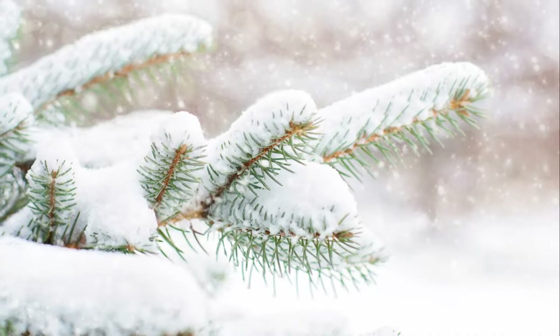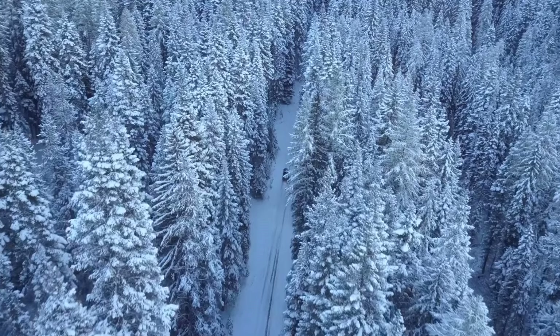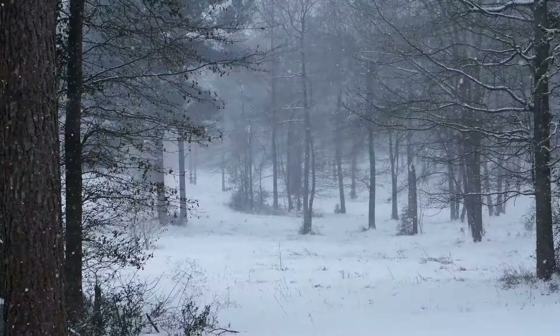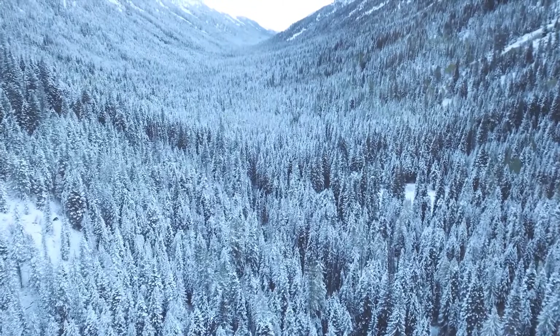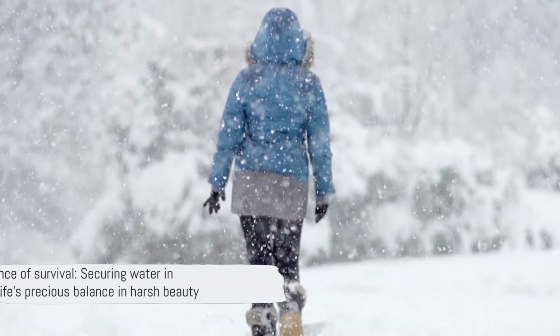Hydration in a cold environment is crucial. The dry winter air and the physical exertion of survival can lead to rapid dehydration, and your body needs water for critical functions like maintaining body temperature and digesting food. Even in a world of ice and snow, staying hydrated is a real challenge. Securing a water source was not just a task — it was a lifeline, and a stark reminder of how precious and precarious life can be. That is the essence of survival.